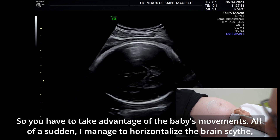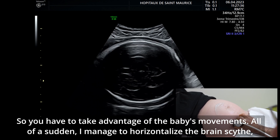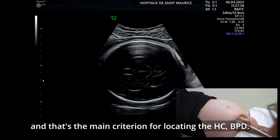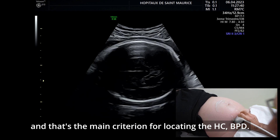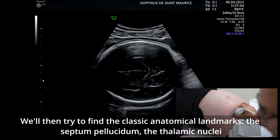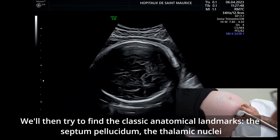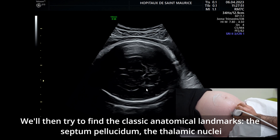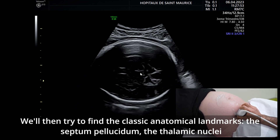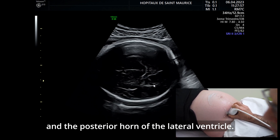Il faut profiter des mouvements du bébé. Il a passé le dos à gauche d'un seul coup, donc j'arrive à horizontaliser la faux du cerveau — c'est le principal critère de repérage pour pouvoir faire le BIP et le PC. Ensuite, on va essayer d'avoir les repères anatomiques classiques : la cavité du septum lucidum, les noyaux thalamiques, la citerne ambiante et la corne postérieure du ventricule latéral.